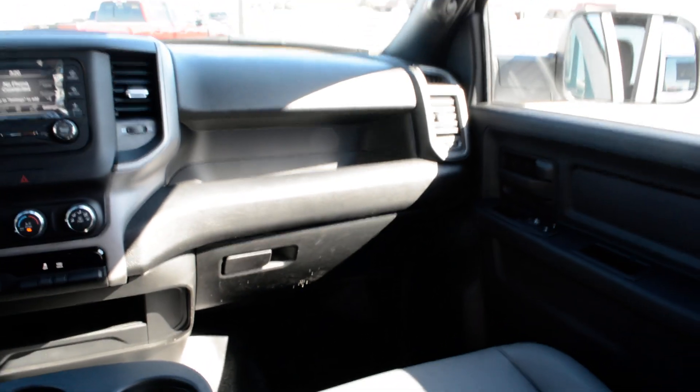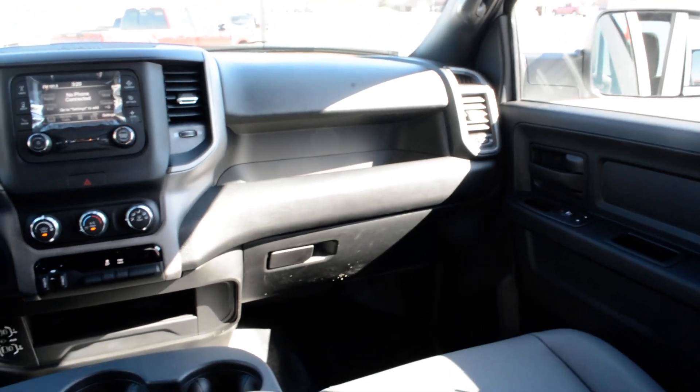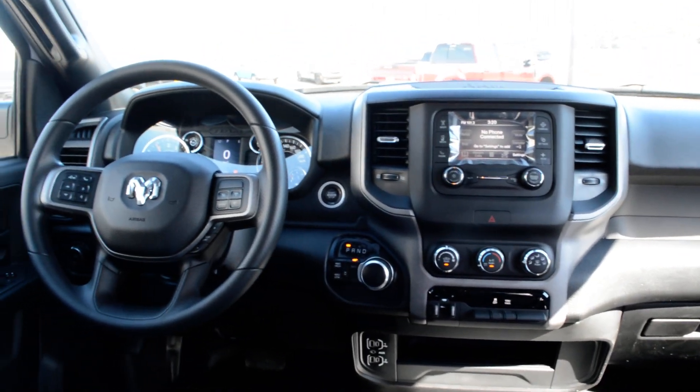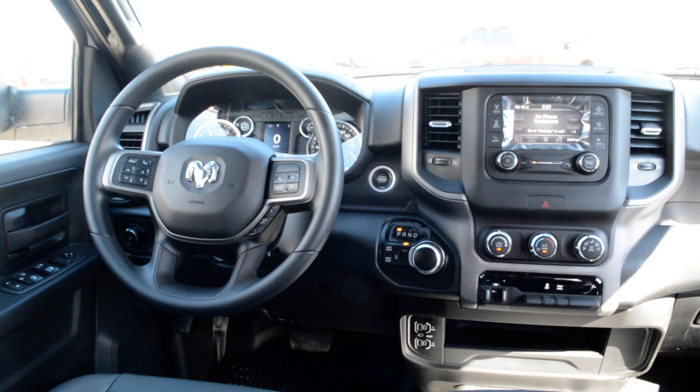But if you're looking for a great work truck — something with your towing and hauling capabilities — this could be a great option for you. If you have any other questions about this Ram 3500 please feel free to give the team a call at 780-826-2999.